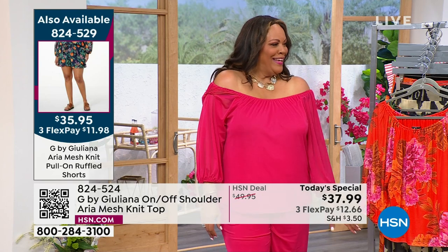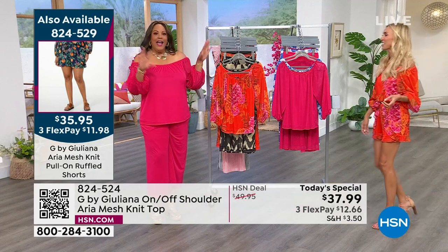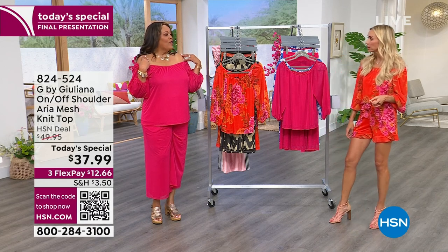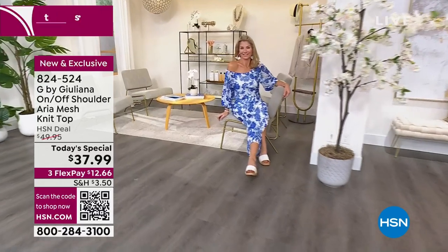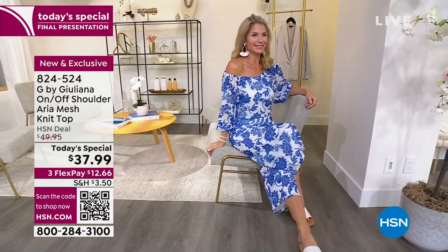Look at that — you just pop your bra strap down, dust your shoulders off. Look at those shoulders! I got out in the sun today. I love this because this is your weekend winner, your vacation winner, your staycation winner — going out with the girls or going on a date. It just crosses all and checks all the boxes.